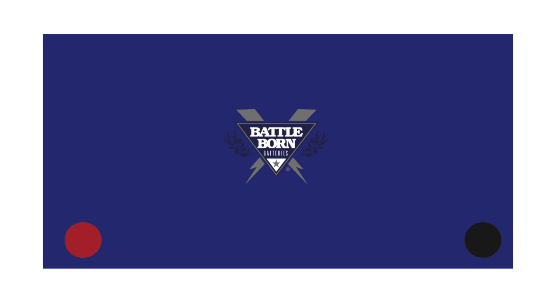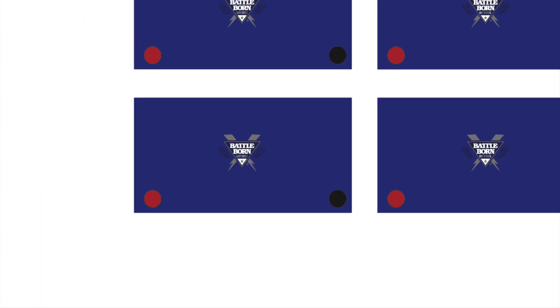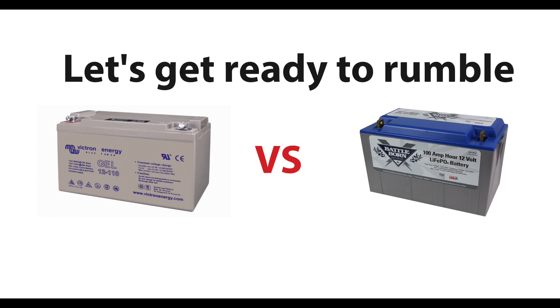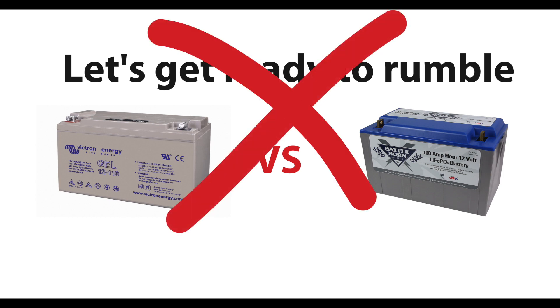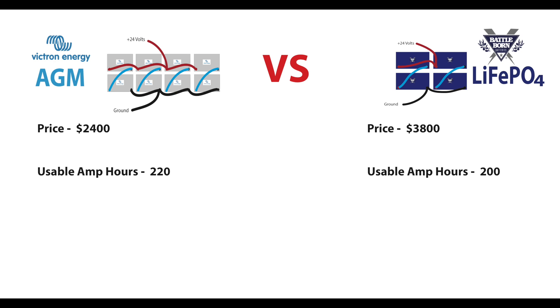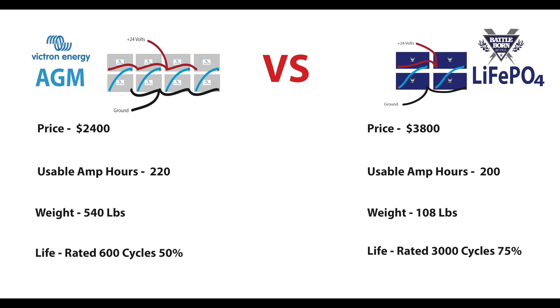Now let's build up a battery pack for Aquarius out of Battle Born batteries. We're going to use four batteries — 24-volt system, two in series, two sets in parallel. Voilà, our 24-volt battery pack. The number of cycles is the selling point on this battery. So let's go battery pack versus battery pack. Price: AGM won that one. And they also won on usable amps. But 500 pounds versus 100 pounds — oh my God. This makes me think: why would anybody buy AGM batteries ever again? 600 cycles down to 50% power, versus 3,000 cycles down to 75% power.